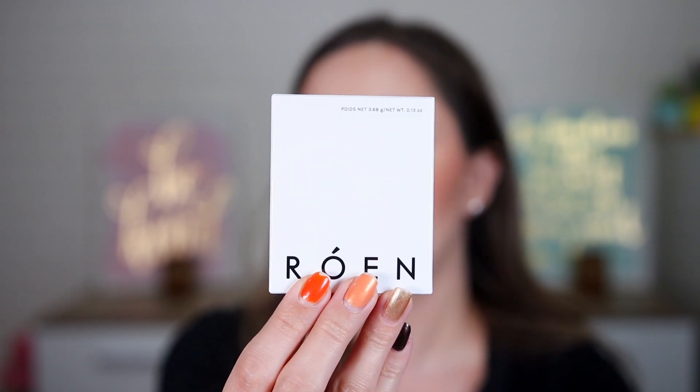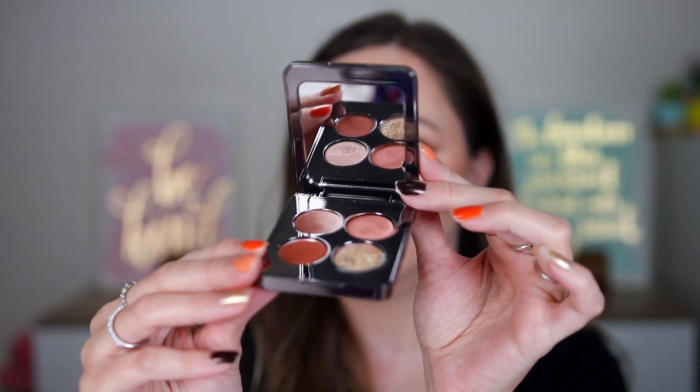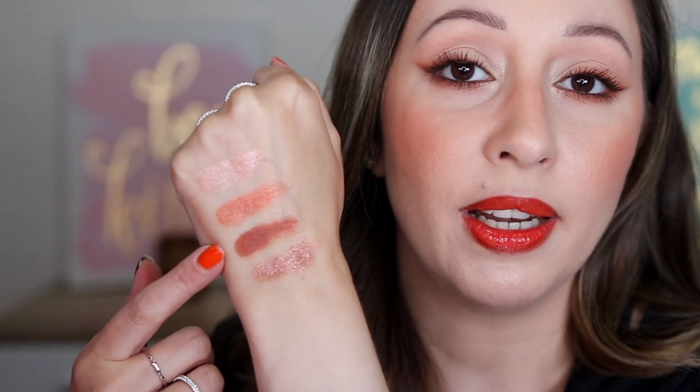Fifth in door eighteen: a Róen Eyes On Me Eyeshadow Palette — luxurious glamorous packaging. All eyeshadows are creamy except one brown powdery shade. Beautiful color story but no crease shade. The palette is around 49 euros for a quad — quite expensive. You can create a beautiful Christmasy or bronzy eye look. All five products in door eighteen are full sizes!